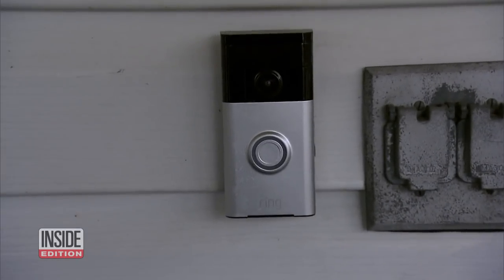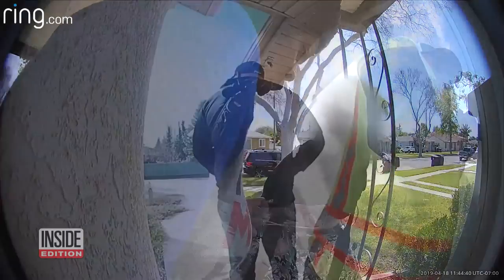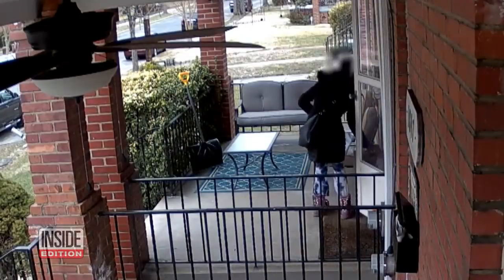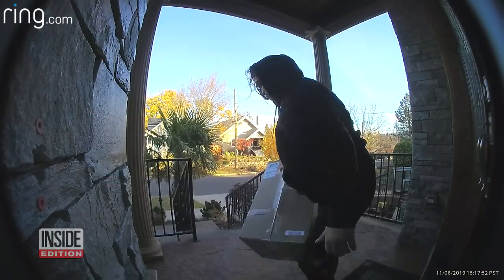A doorbell camera is another deterrent, as we've seen in all those crazy surveillance videos. Stanton tells our Allison Hall you can also ask a friendly neighbor to receive your packages. Helpful tips so you don't become the target of porch pirates this holiday season.